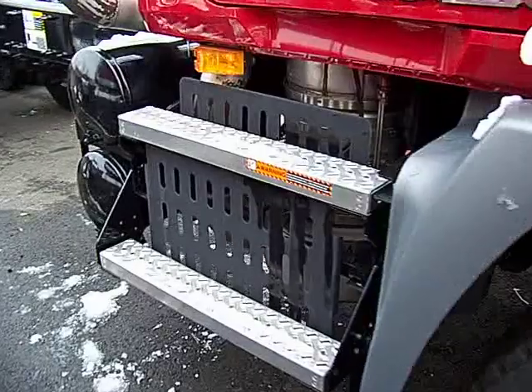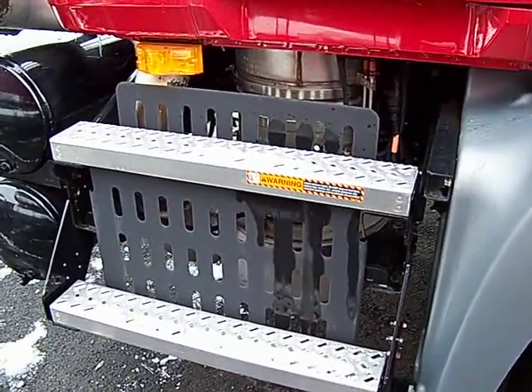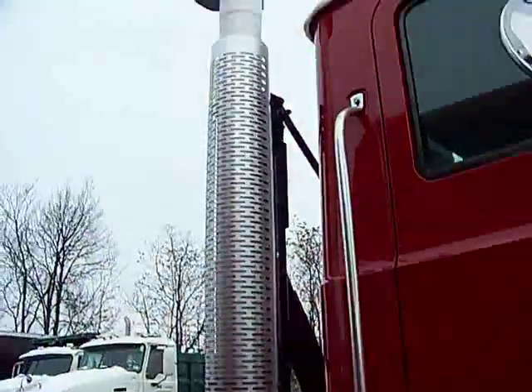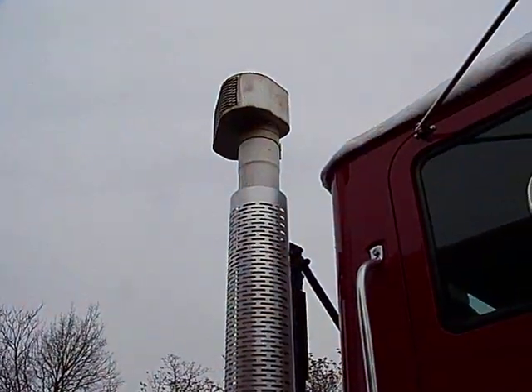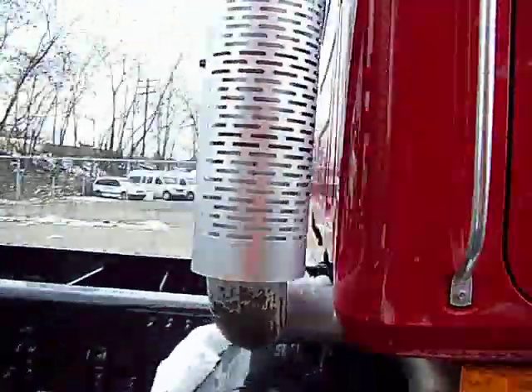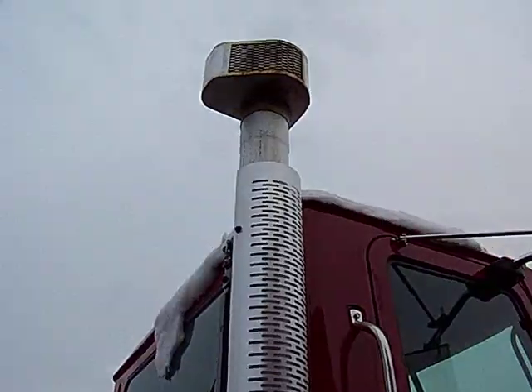Right here we have the Mack cap DPF system for the 2007 emissions regulation, with the exhaust pipe cap on top to prevent any flames or anything from getting burned while it's regenerating.